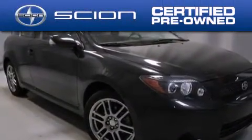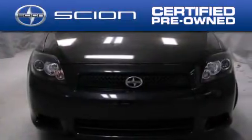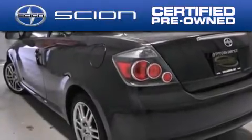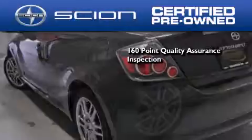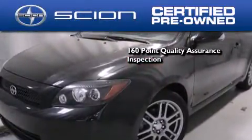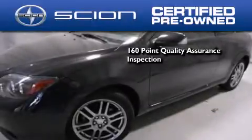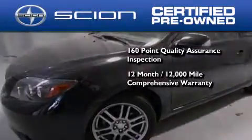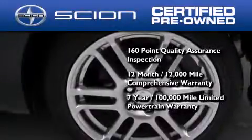With a Scion certified pre-owned vehicle, you can rest easy knowing it has been reconditioned to meet Scion's exacting standards by factory-trained technicians. To be a certified Scion, a vehicle must pass a 160-point quality assurance inspection. It's backed by a 12-month, 12,000-mile limited warranty and a 7-year, 100,000-mile limited powertrain warranty.